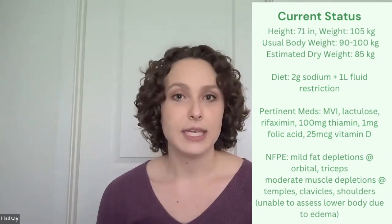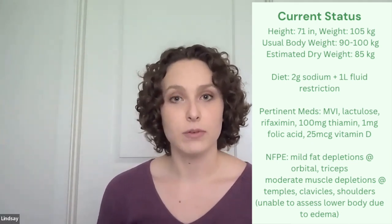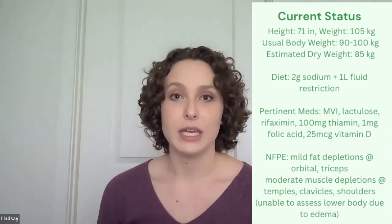He's 71 inches tall, weighs 105 kilos, but through discussion with him, we learned that his usual body weight is closer to 90 to 100 kilos, with an estimated dry weight without fluid from edema and ascites of about 85 kilos. The team puts him on a two-gram sodium diet with a one-liter fluid restriction. Medications worth noting include a multivitamin, lactulose, rifaximin, thiamine, folic acid, and vitamin D.